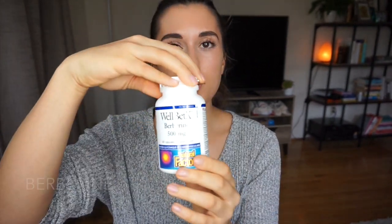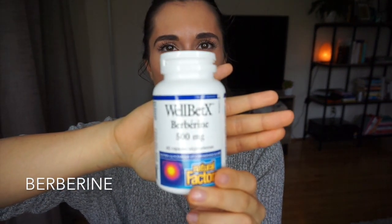The next supplement is berberine. I've only been taking berberine for about three months and I've noticed a difference in sugar cravings. It helps control blood glucose levels, which really helps balance out your other hormones. It's also antibacterial and helps with your immune system. My naturopath suggested I take it with every meal. It's actually been proven on examine.com to work just as well as metformin — so if you're on metformin, this does essentially the same thing but naturally.